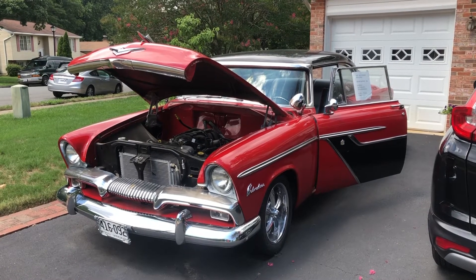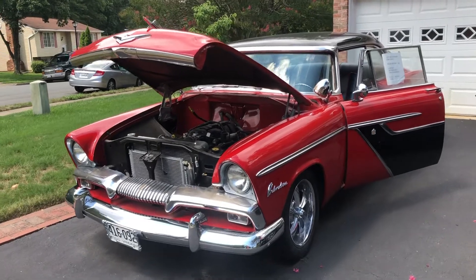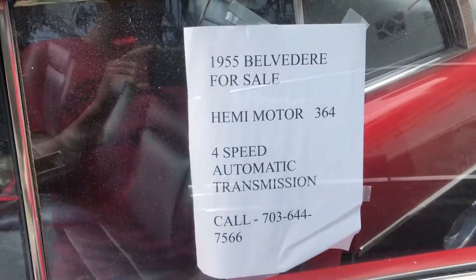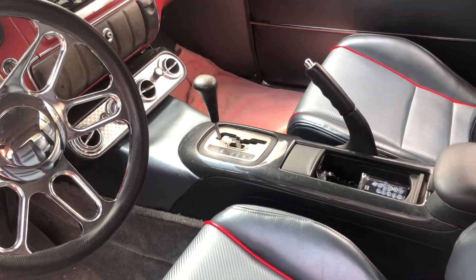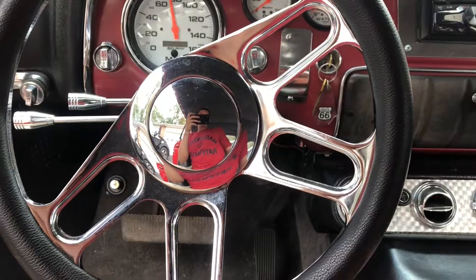Hey there classic car fans. We have a 1955 Plymouth Belvedere and it's actually a little bit of a resto mod. I'm going to show you the owner contact info — it is for sale if you're interested. It looks like you've got a little bit of a modernized transmission and shifter at least.